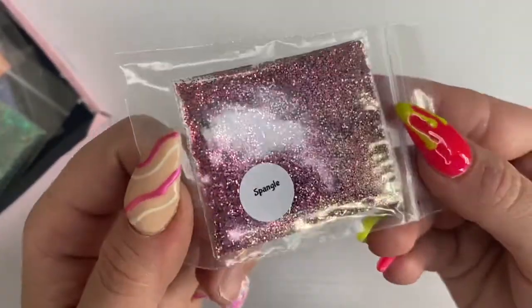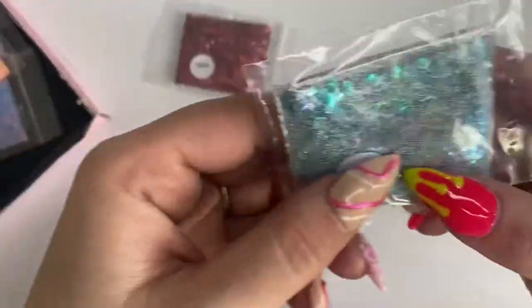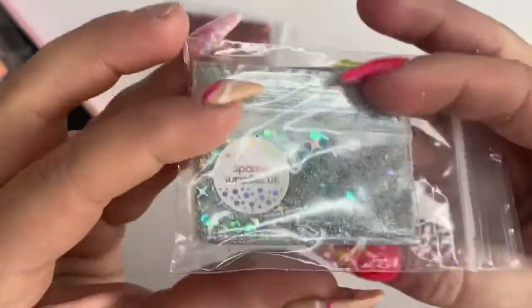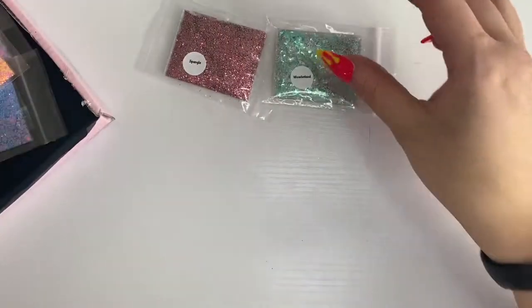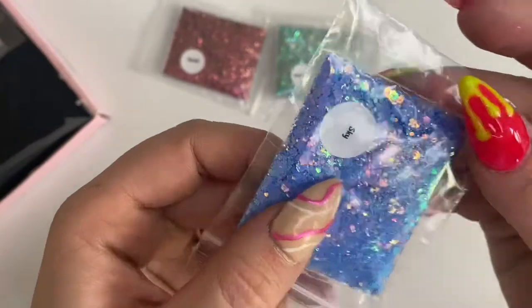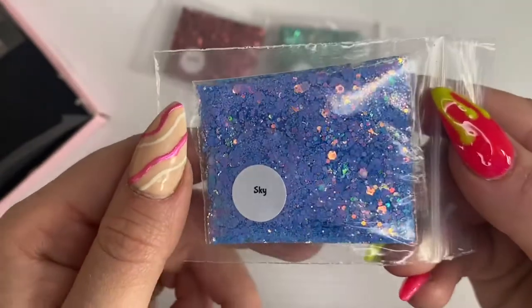Moving on to the individual glitters I picked up — the first is Spangle, a finer version of that dark plum. Then I picked up Wonderland, which I thought was a great mix because it's got turquoise, silver, and little spangles — great all year round, not just at Christmas. Then I picked up Sky — it's a blue but has undertones of greens and pinks as you shift it in the light.